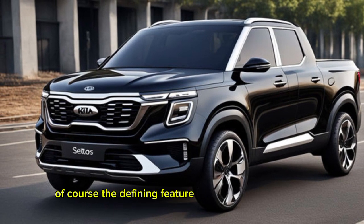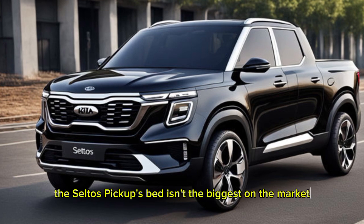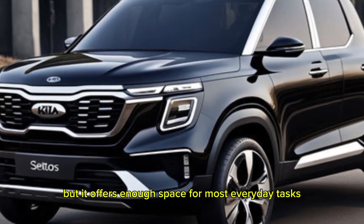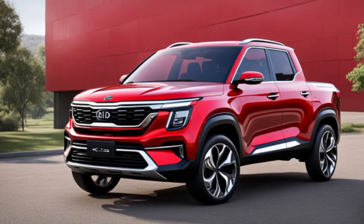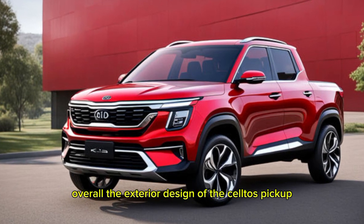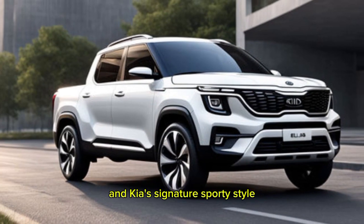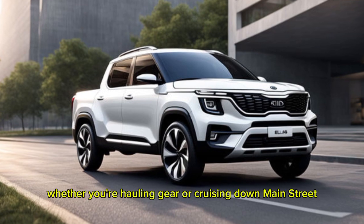Of course, the defining feature of any pickup is the bed. The Seltos pickup's bed isn't the biggest on the market, but it offers enough space for most everyday tasks. It comes with a handy integrated tailgate that can be dampened for a smooth close. Overall, the exterior design of the Seltos pickup strikes a great balance between ruggedness and Kia's signature sporty style. It's a truck that looks at home whether you're hauling gear or cruising down Main Street.